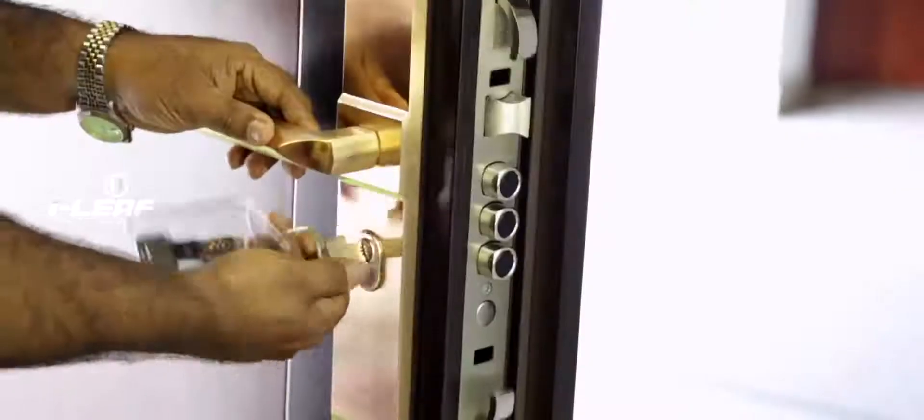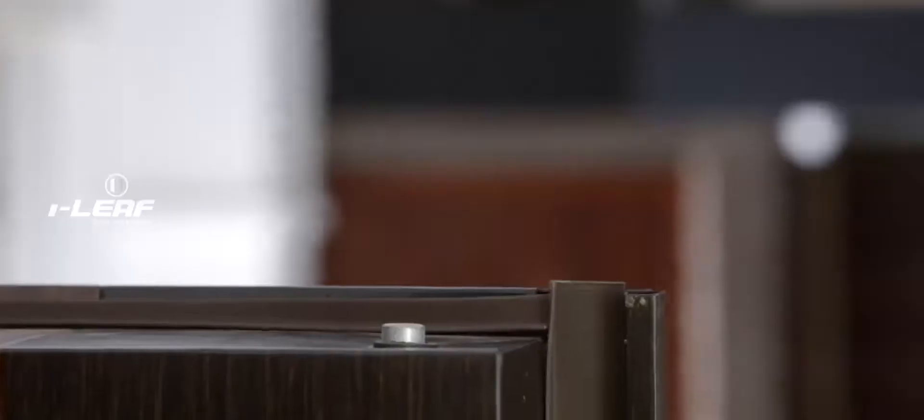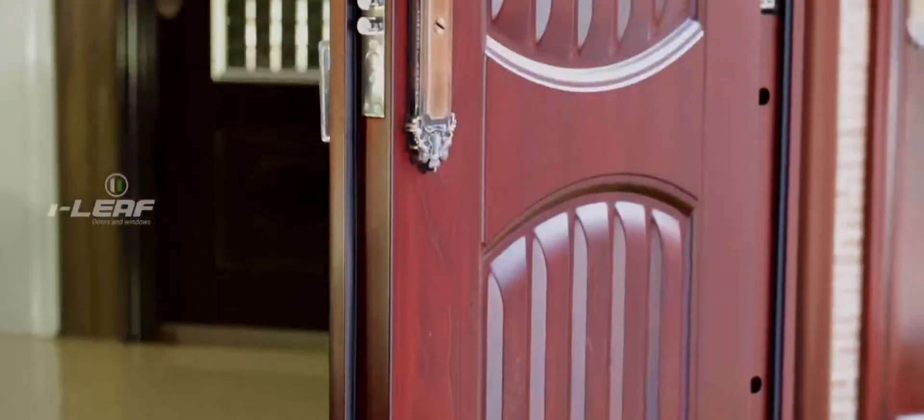And now, the most valuable feature of iLeaf doors — the locking system, especially that of the important ones. These doors have a maximum of up to 13 locking units distributed at 5 different points along the three flush sides of the door, and all are integrated to a single operation.